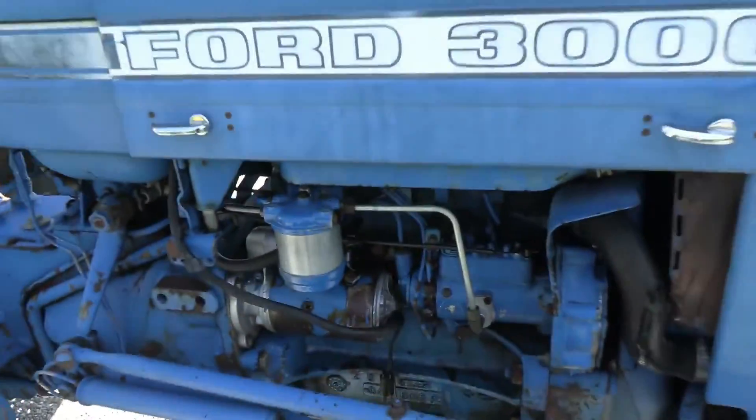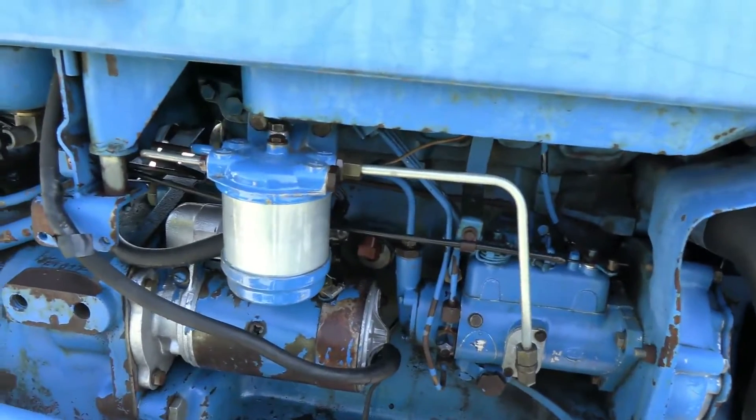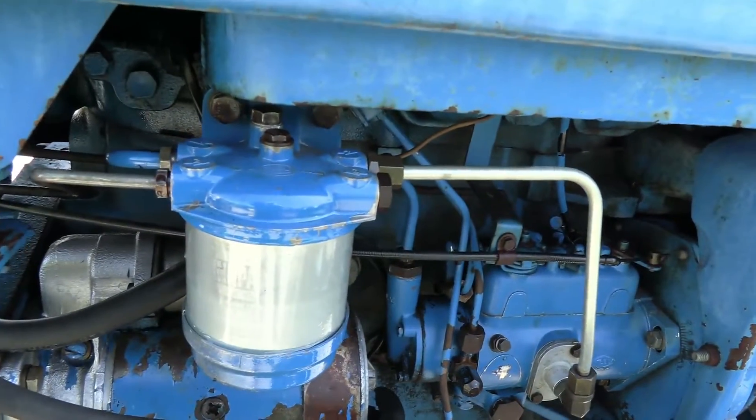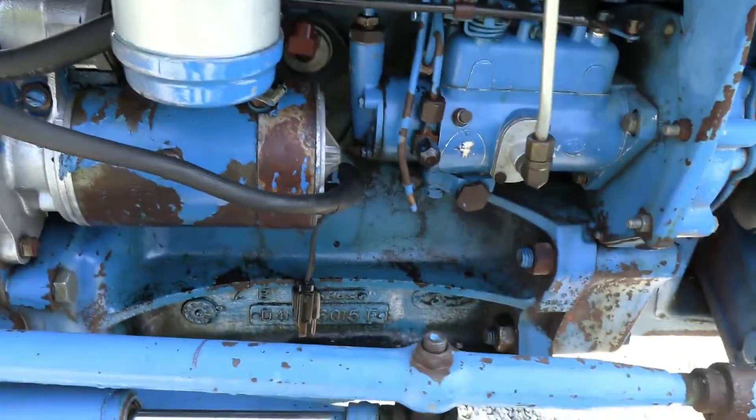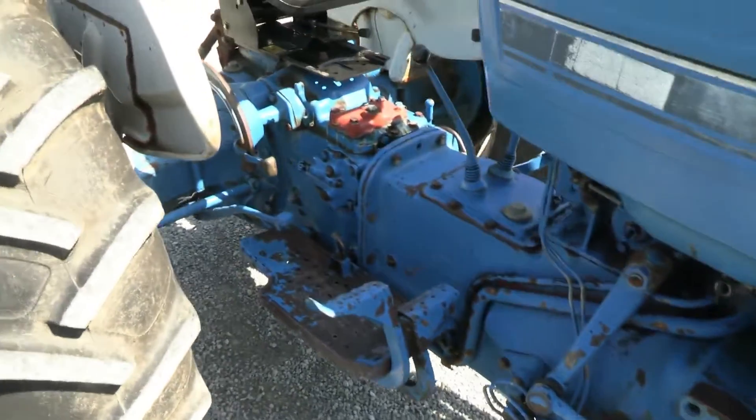It's a diesel engine, but it does have some fuel leaks over here to the right of the engine. Looks like the fuel filter head is leaking, or possibly the lines — not quite sure which — but it's making a mess there, and that issue will go right with the tractor.